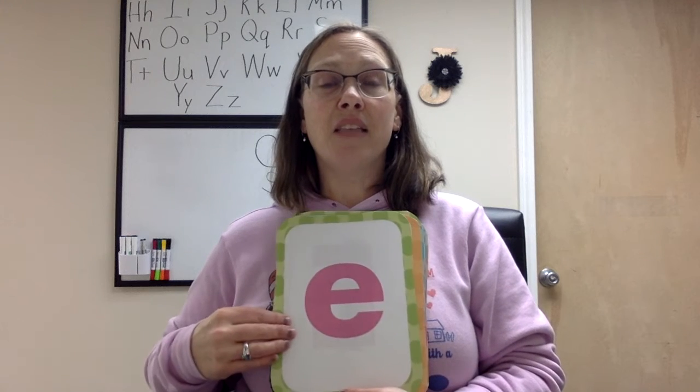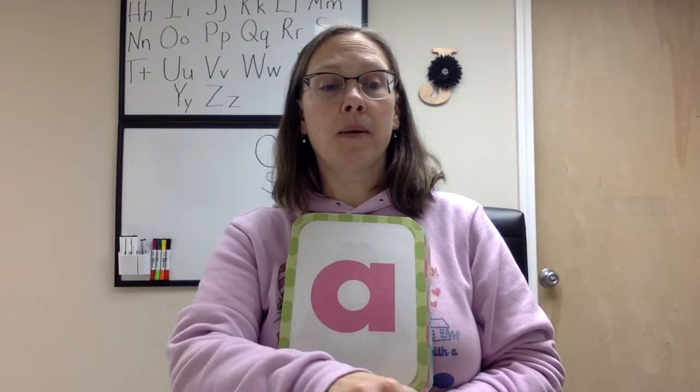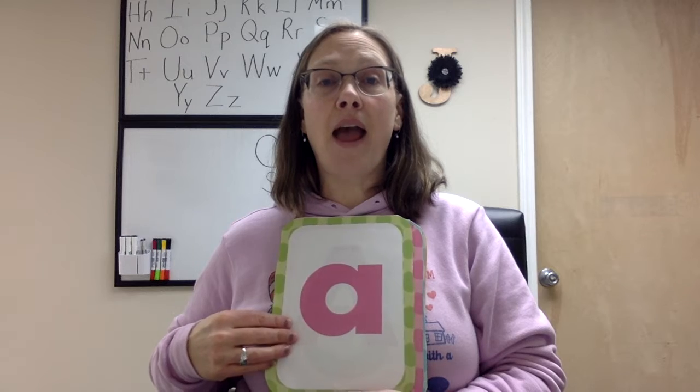N says nn. E says eh. T says t. F says th. O says ah. H says h. S says s. A says ah.